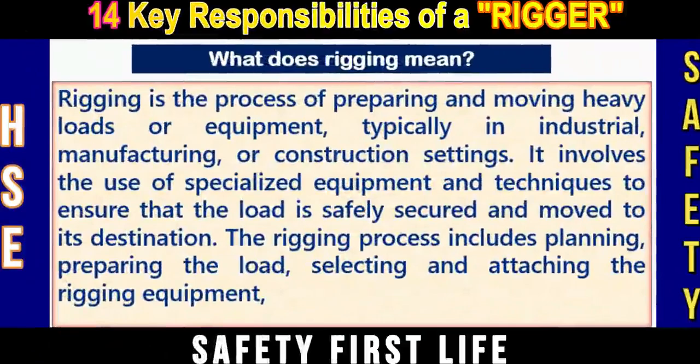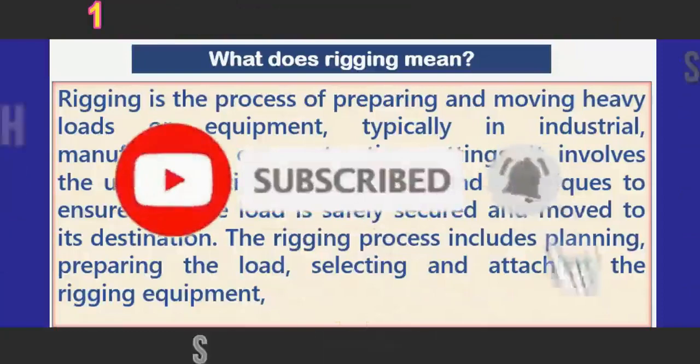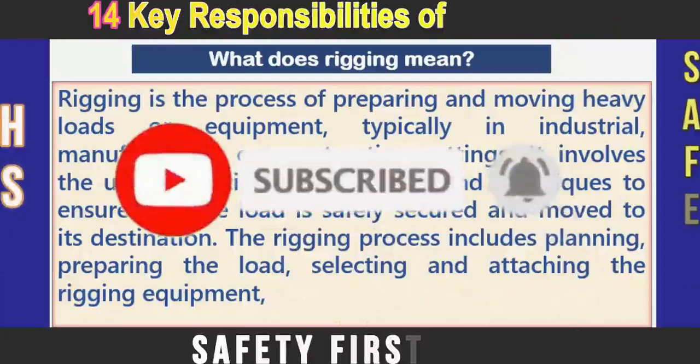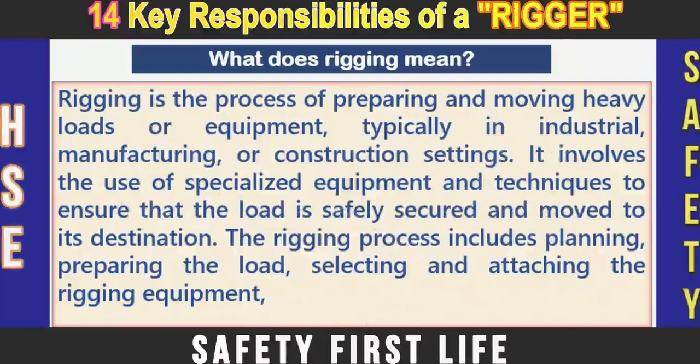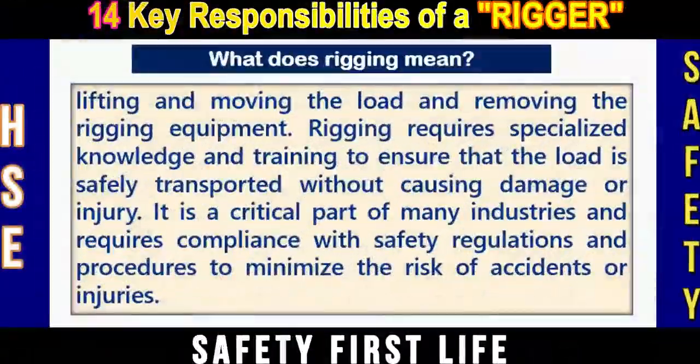It involves the use of specialized equipment and techniques to ensure that the load is safely secured and moved to its destination. The rigging process includes planning, preparing the load, selecting and attaching the rigging equipment, lifting and moving the load, and removing the rigging equipment.